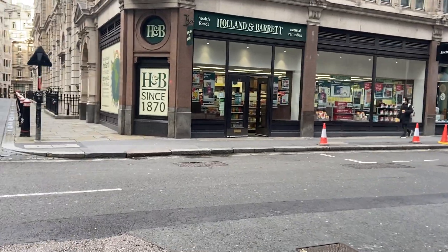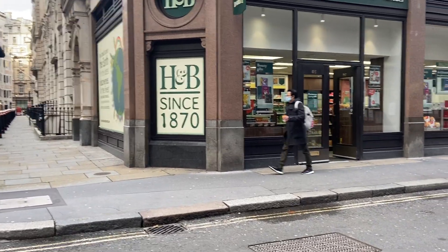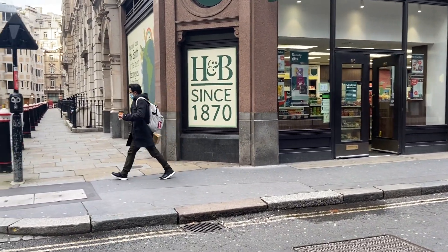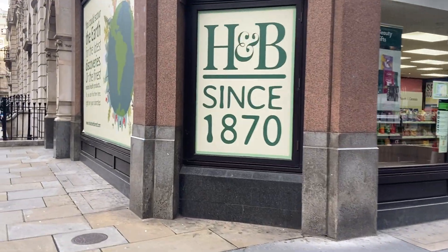You've got Holland and Barrett, the health store, and it says since 1870. So some heritage there.